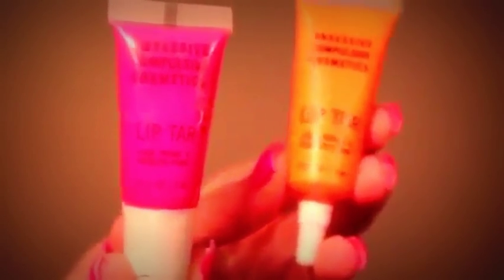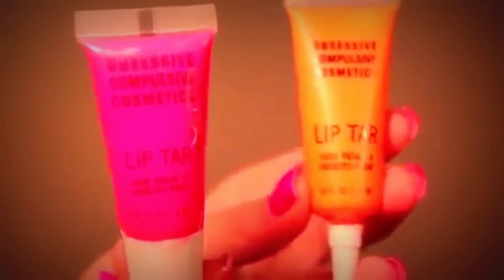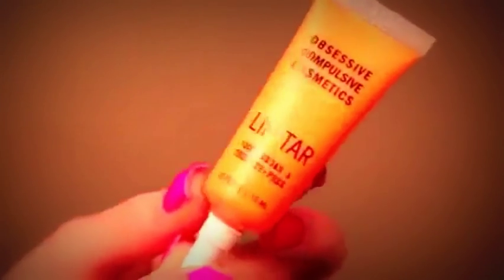I did also order a few more of the OCC Lip Tars. These are in the new packaging — I haven't had any in this new packaging before, I have the old packaging ones. But they last forever. This is the old packaging; I'm wearing this one called Anime on my lips right now. So these are the other ones I just got. I do have a few of them now.